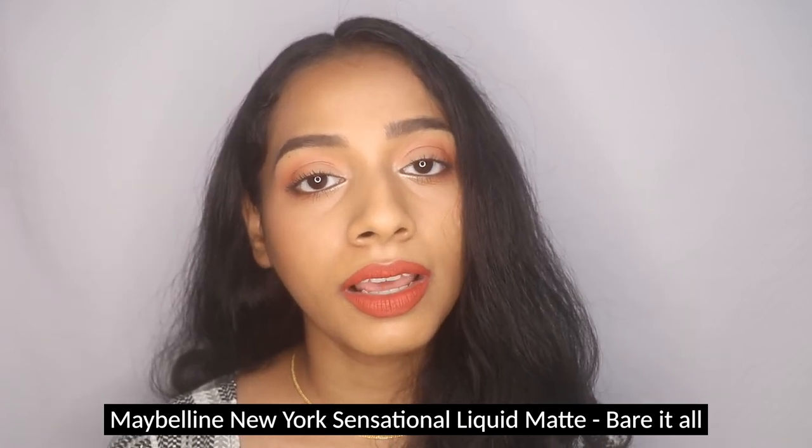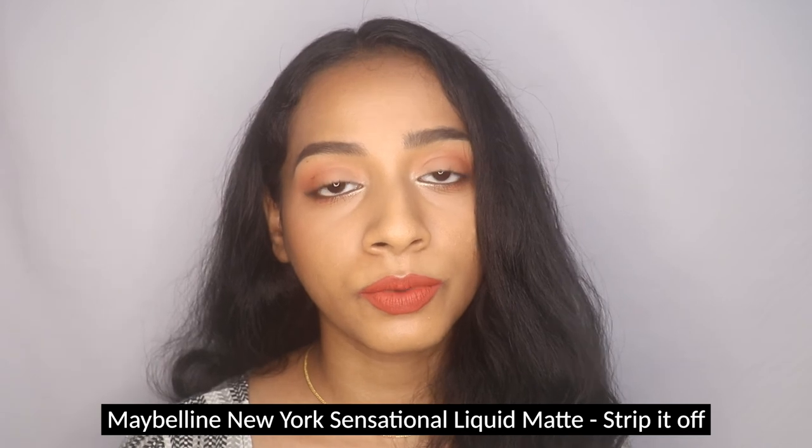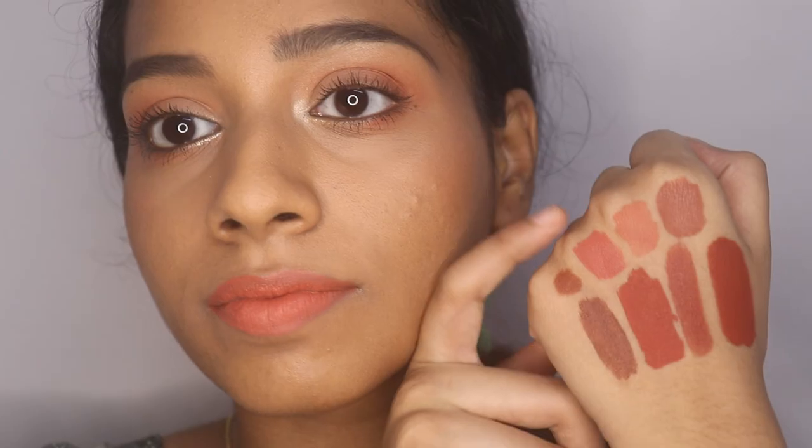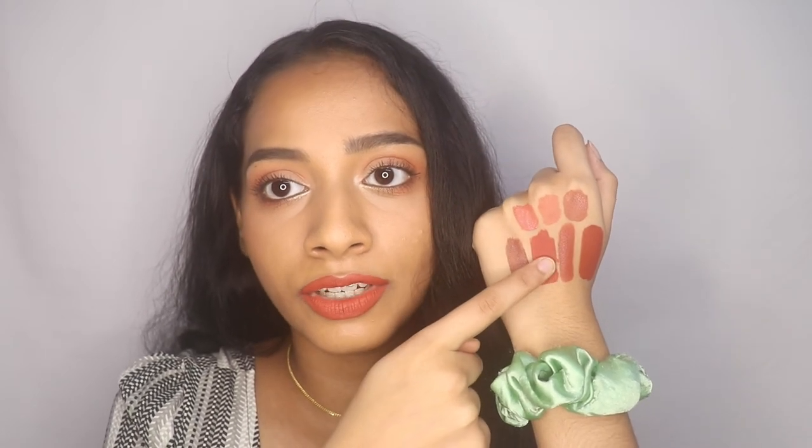Next is the Maybelline Sensational liquid lipstick in Nu01 Wear It All — a peachy-orange nude better suited to lighter skin tones, worth mentioning briefly as it falls on the peachy-orange side. In the same range, Nu02 Strip It Off leans more into orange and coral. With a proper lip liner and blotted on the lips it looks really pretty; I even use it as a blush sometimes. Dear Dog is essentially a darker version of Strip It Off.